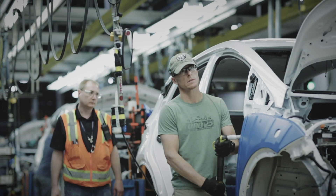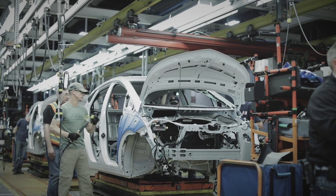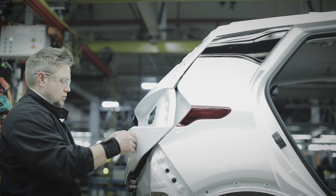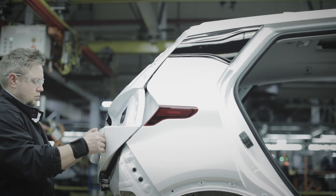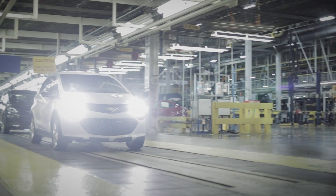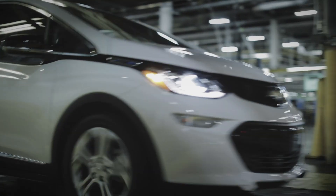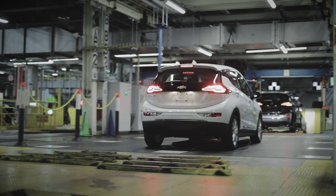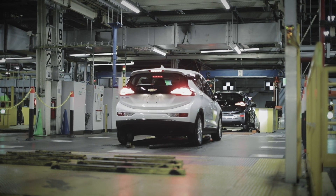There's a lot of engineering that you don't see that's gone into this to make it AV capable and to get the driver out of the vehicle. We've done a fantastic job of integrating it into this facility with the people, leveraging what we believe is our competitive advantage — and that's our assembly process.